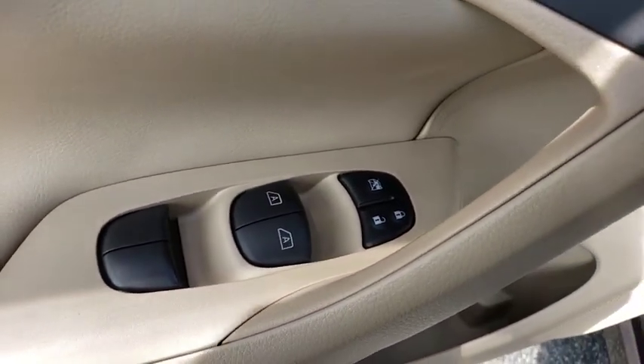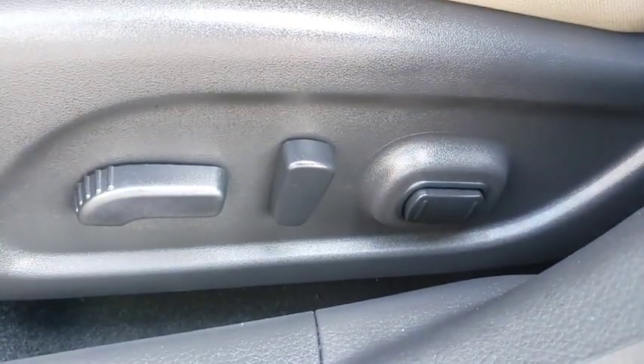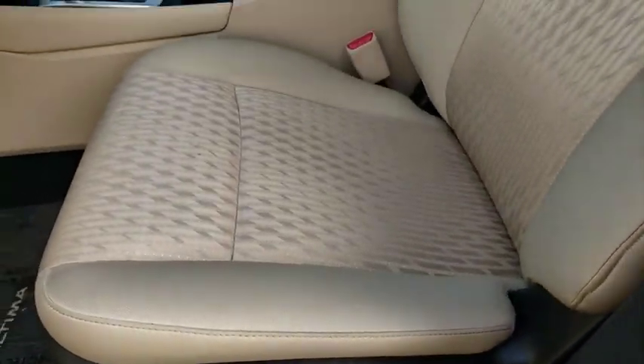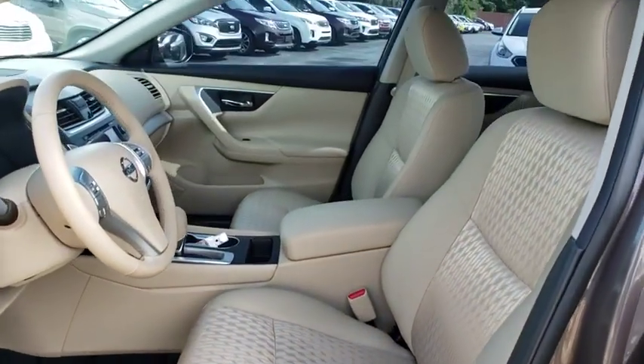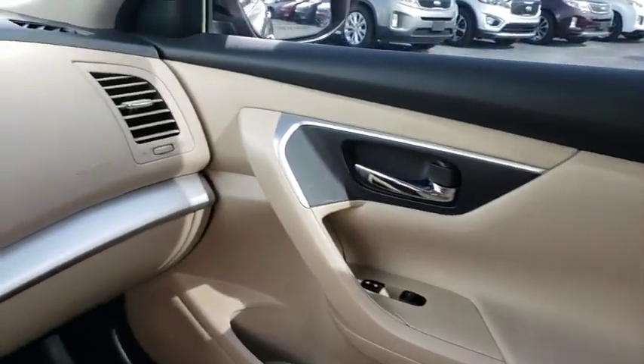Four wheel disc brakes, aluminum wheels, cruise control, keyless start, rear defrost, climate control, front wheel drive, AM FM stereo radio. A vehicle like this doesn't come along every day. Come in and get it before someone else does.